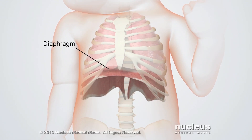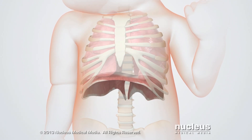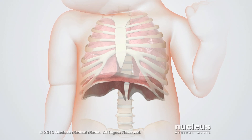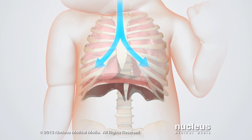When the baby breathes in, the diaphragm and outer rib muscles contract, expanding the chest cavity. This expansion lowers the air pressure inside the chest, creating a pressure change that causes air to rush into the lungs.